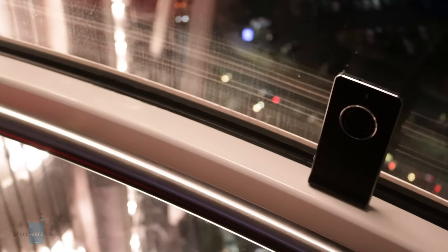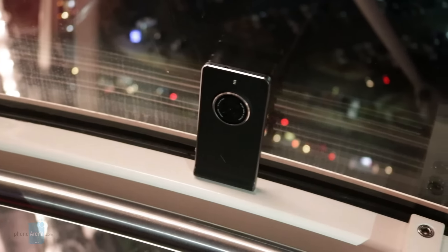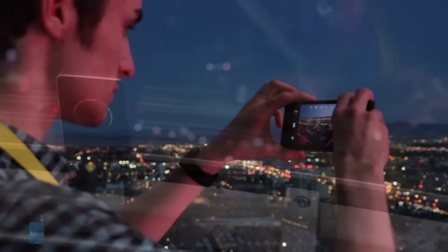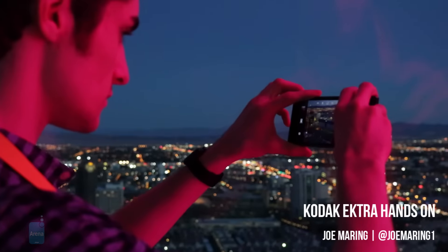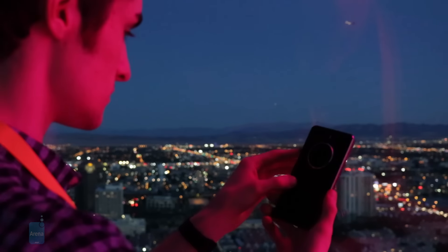Kodak is trying to make a return to the smartphone market with the Ektra, and while the device has a good display, processor, and more, Kodak is going all in with the camera system that's present here. I'm Joe Martin with Phone Arena, and this is our first look at the Kodak Ektra at 500 feet above Las Vegas.